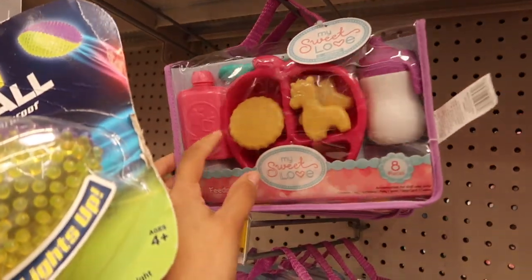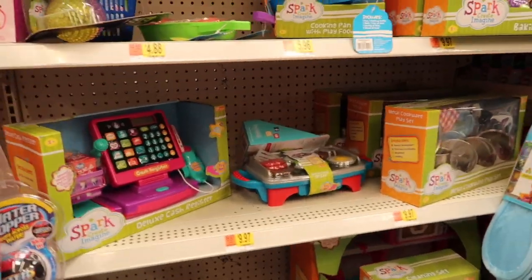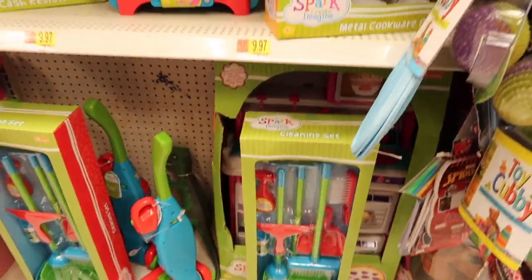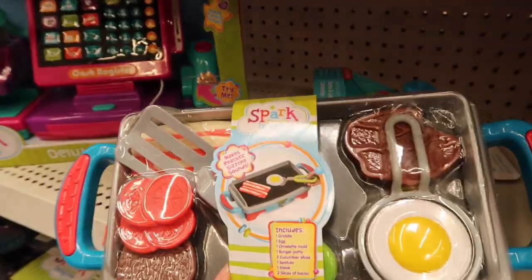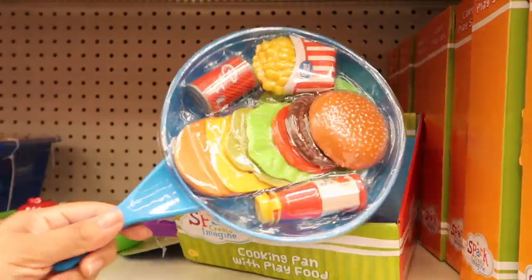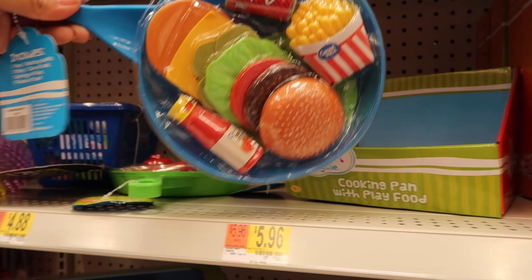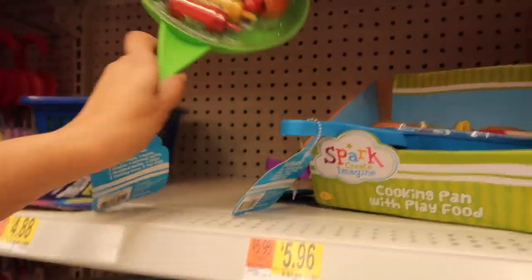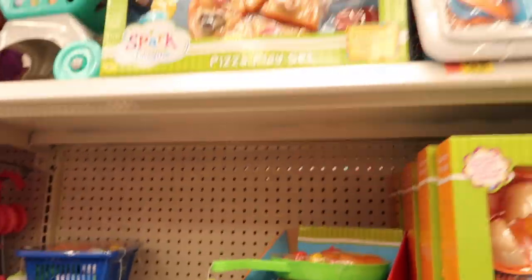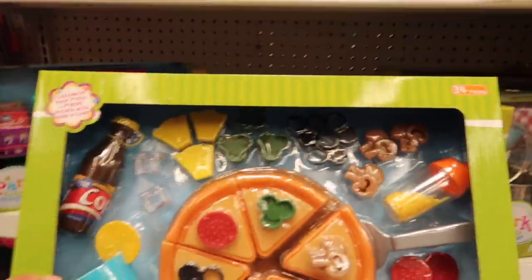Here's the little play set with applesauce and cookies with a little sippy cup — it's so adorable. They got a cleaning set and a vacuum cleaner. There's a little breakfast play set. They got this cute little pretend food — it's like a cheeseburger and some fries. There's also what looks like some hot dogs and a cookie. They even got a pizza place set where you can make your own pizza — this is too cute.